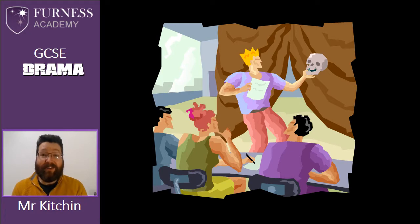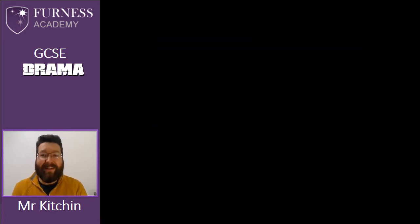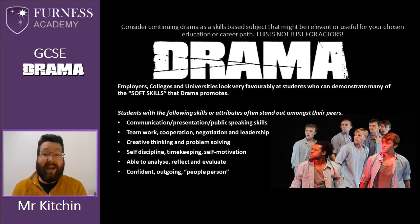The first thing I'd like to say is drama is not just for actors. Obviously if you're thinking of a career in the arts, particularly acting, film, TV, theatre, then obviously this might be the course for you. But I'd like you to take a moment just to think about some of the skills that we use in a drama course that might be useful in everyday life.